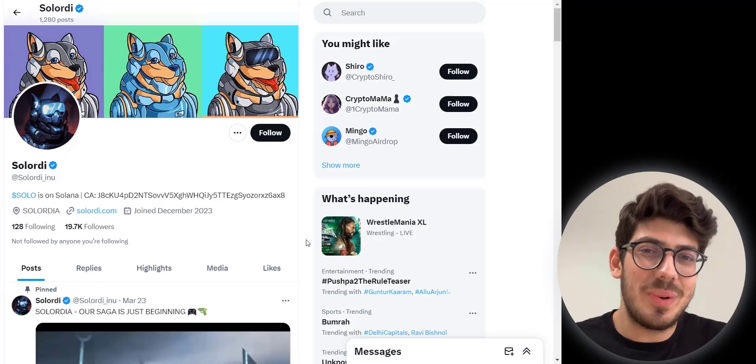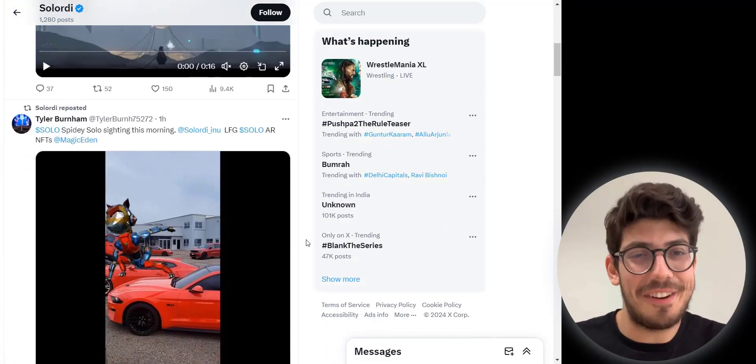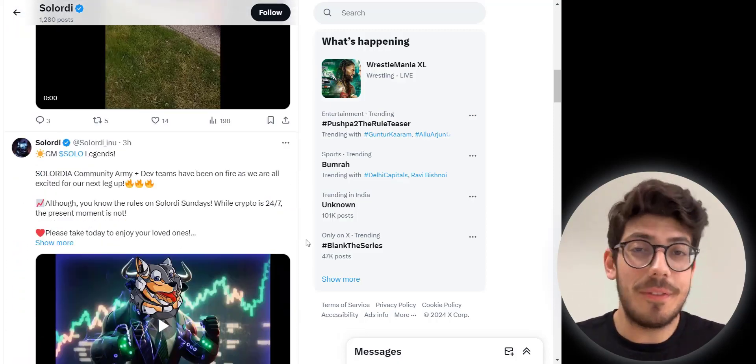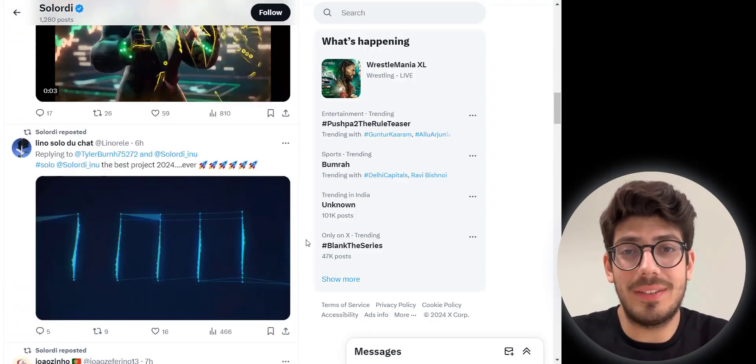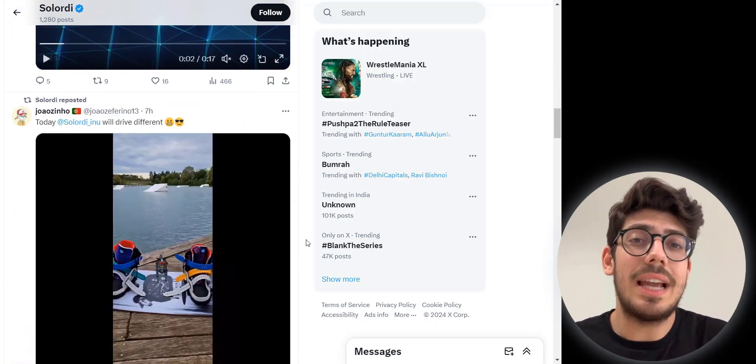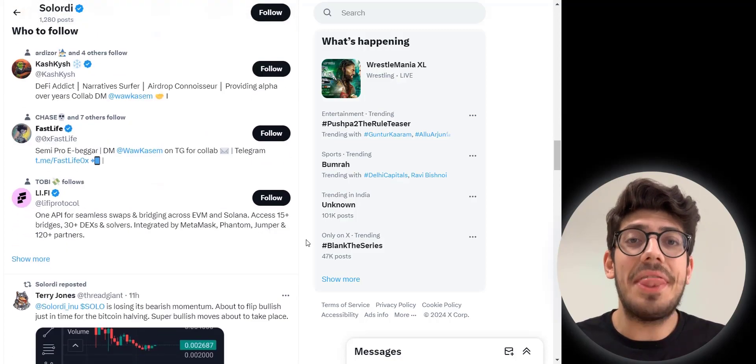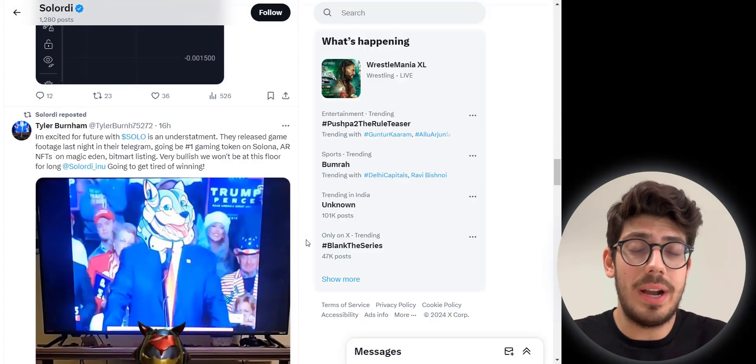When you scroll to their Twitter accounts, you can see the dev team is very active and they have a very strong community as well. They post funny memes, which is very important. Solordi started as a meme coin but they have launched real world utility and are continuing to launch more in 2024.